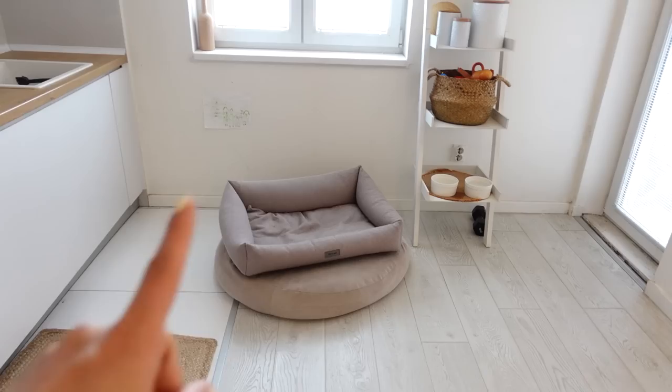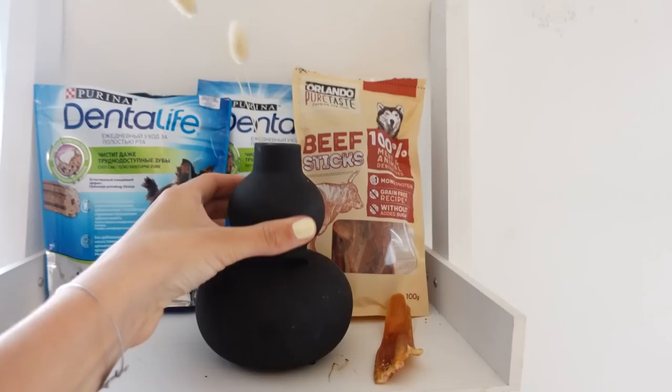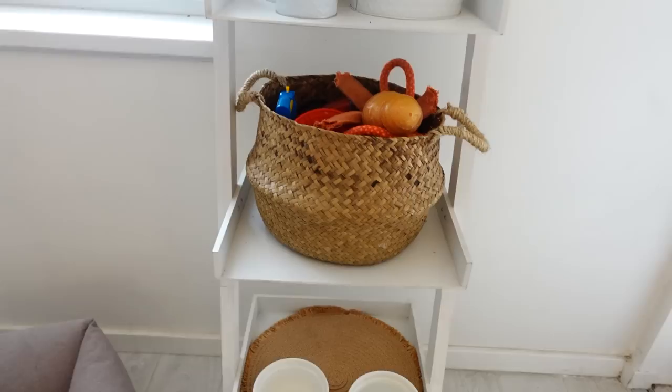He doesn't like to sleep here, as you can see — he likes to sleep in the living room. Aren't you the cutest? On the first shelf we have Mars' treats and a piece of decor. On the second shelf I keep Mars' food, and here we have some more treats and more treats.